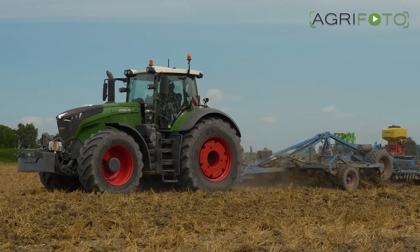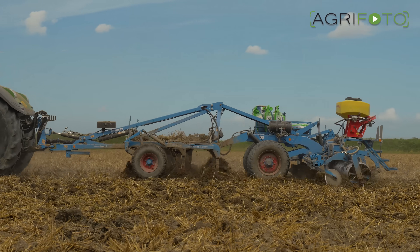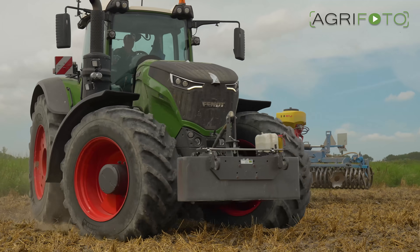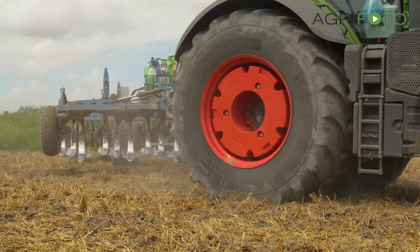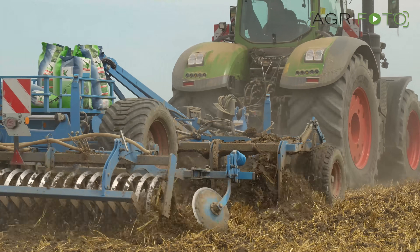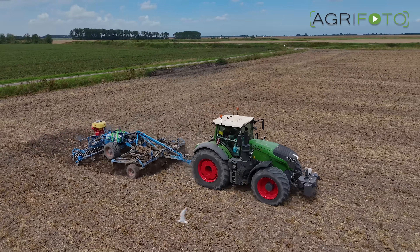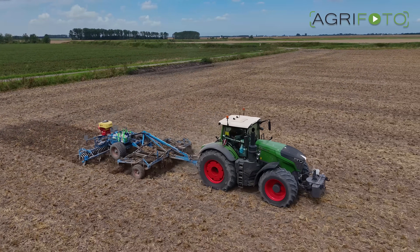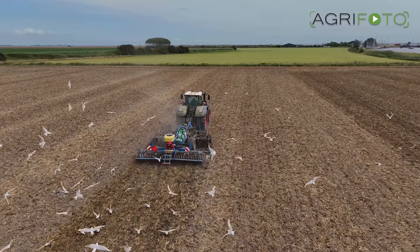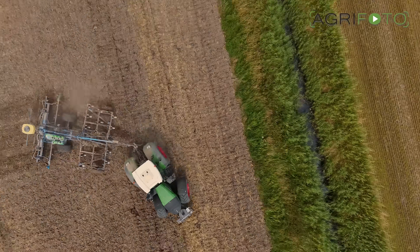On another field, the farm's 500 horsepower Fendt 1050 is working with a Lemkin Carrot 9 cultivator. An oil radish cover crop is drilled in the same pass, and this field of wheat stubble has been fertilised beforehand with farmyard manure. The 1050 is Fendt's strongest tractor, and the KMWP was one of the first to own this model in the country. It is the strongest tractor used for heavy tillage tasks such as ploughing and cultivating.